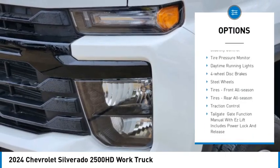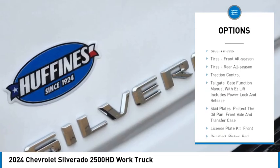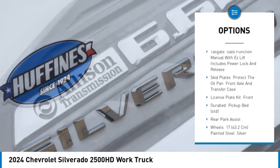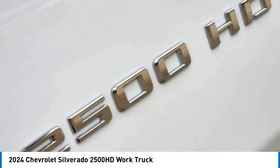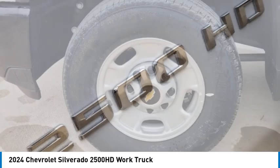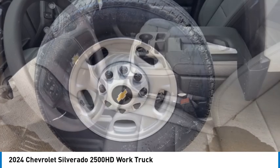4-wheel drive, tow hitch, stability control, tire pressure monitor, daytime running lights, 4-wheel disc brakes, steel wheels, front all season tires, rear all season tires, traction control.